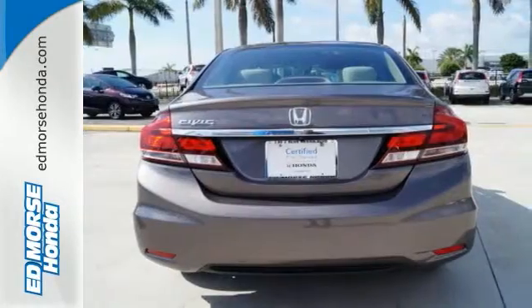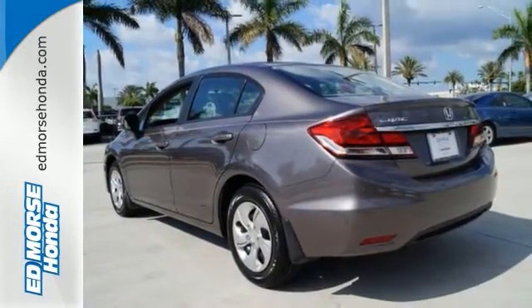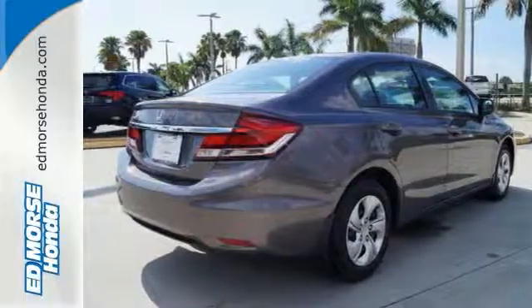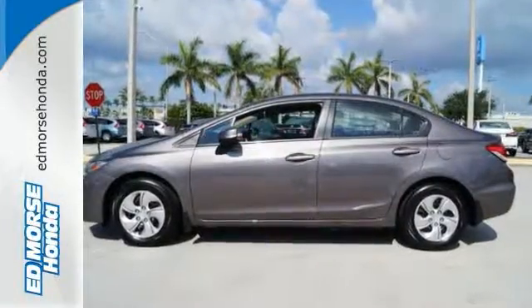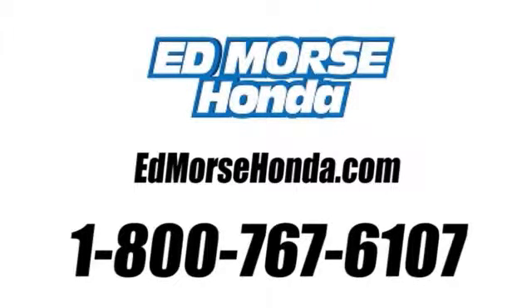This car is packed with convenient features including remote keyless entry, cruise control, and power windows, locks, and mirrors. Come see this capable 2013 Civic for yourself. Call us today at 1-800-767-6107.